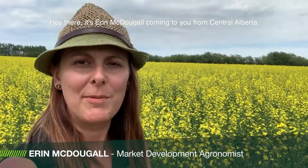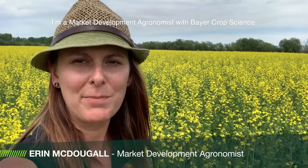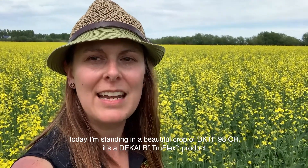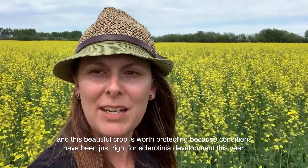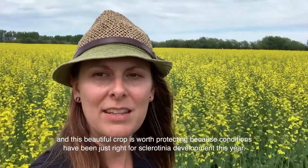Hey there, it's Erin McDougall coming to you from central Alberta. I'm a market development agronomist with Bayer Crop Science. Today I'm standing in a beautiful crop of 98 CR. It's a DeKalb TruFlex product and this beautiful crop is worth protecting because conditions have been just right for sclerotinia development this year.